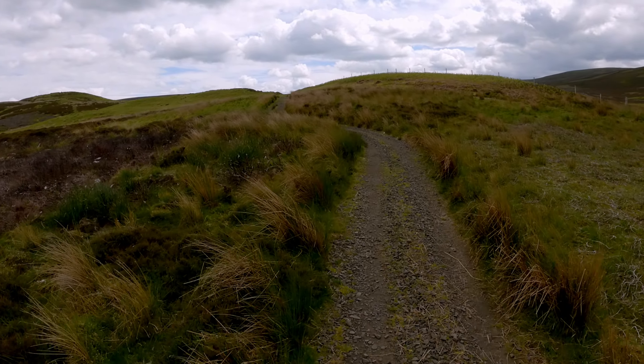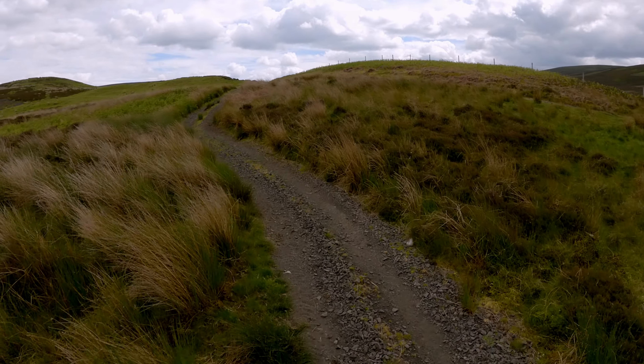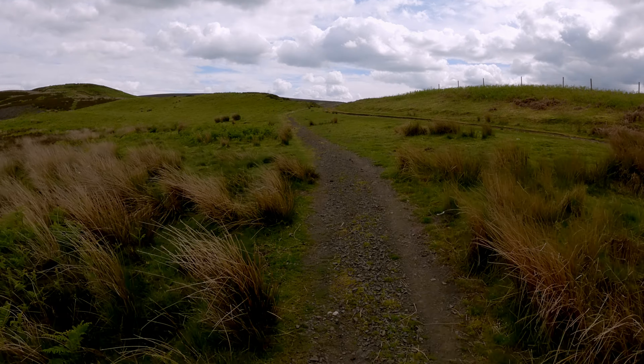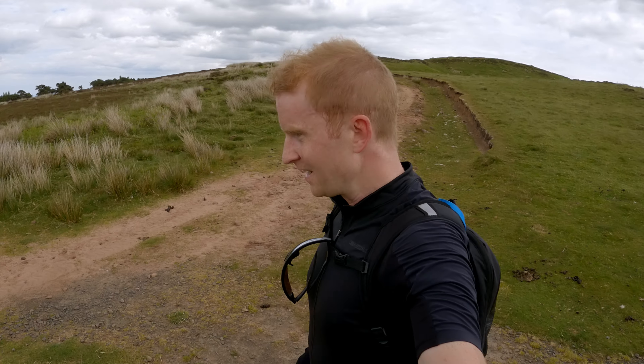Hi everyone, welcome back to Rusty Eyes Gravel, welcome back to the channel. Today I am letting Komoot decide my route. In this episode: bumpy sandy trails, steep climbs, water, flowy descents, gnarly woods, and of course stunning views.